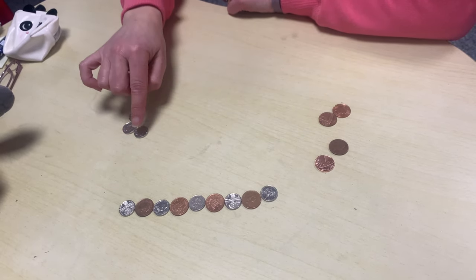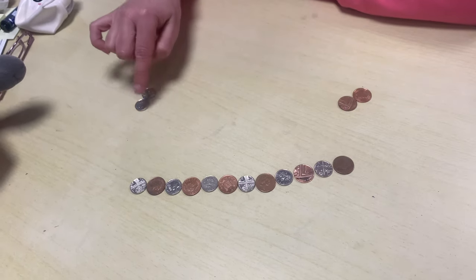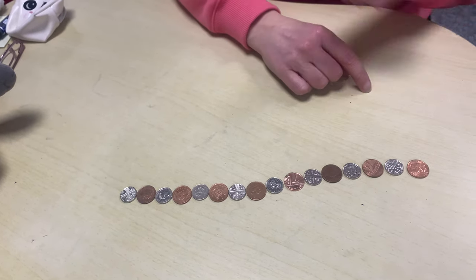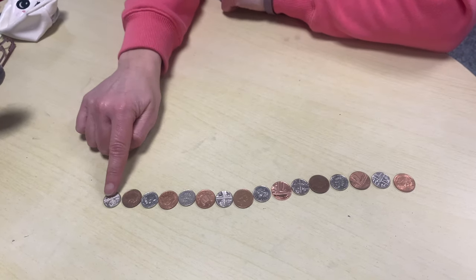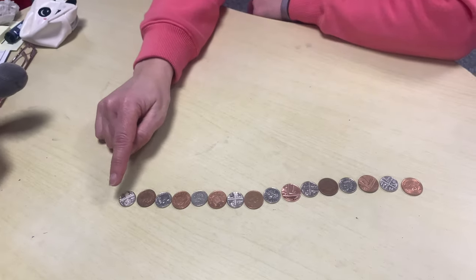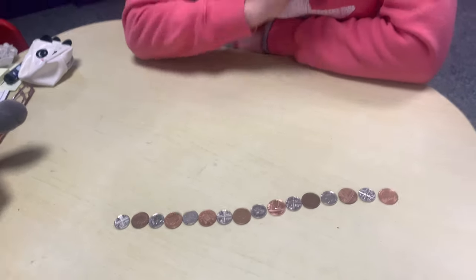Can you see the pattern I'm making? Have you worked out what it is? What would come next? That's right, a five pence. Look, there's my pattern — five, one, five, one, all the way to the end. Or you could say silver, brown, silver, brown. Now have a go and see if you can make a pattern with some coins.